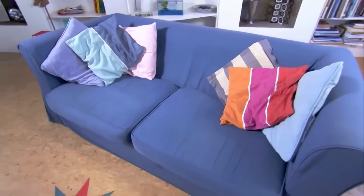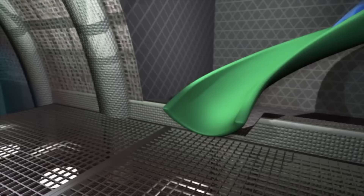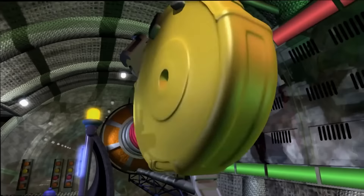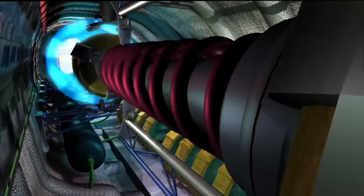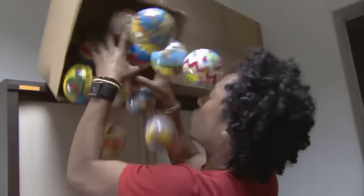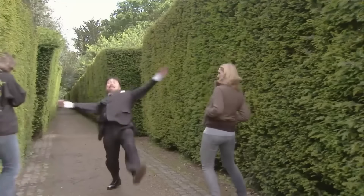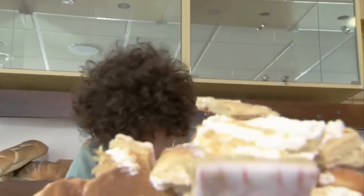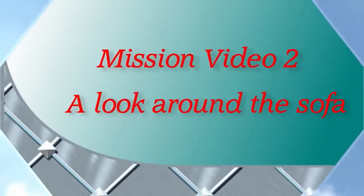In an ordinary sofa, in an ordinary room, extraordinary heroes who are standing by to zoom! To wherever they are needed, they are speeding up today. The Numberjacks are on their way! They will help you with your problems, they are waiting for your call. No problem is too big for them, no problem is too small. Things may all be going wrong — the Numberjacks are on their way!